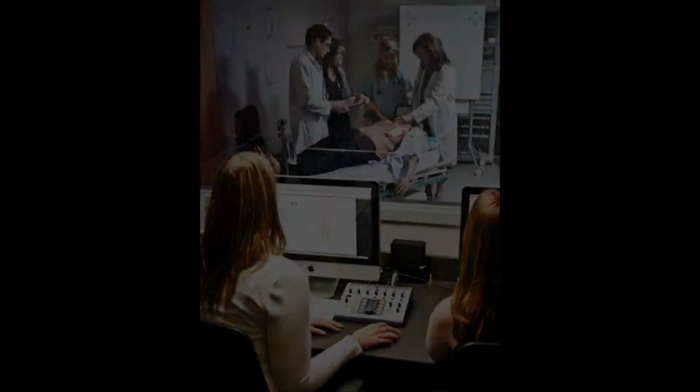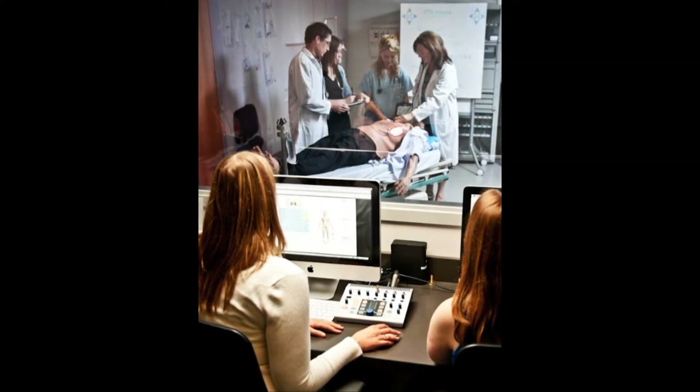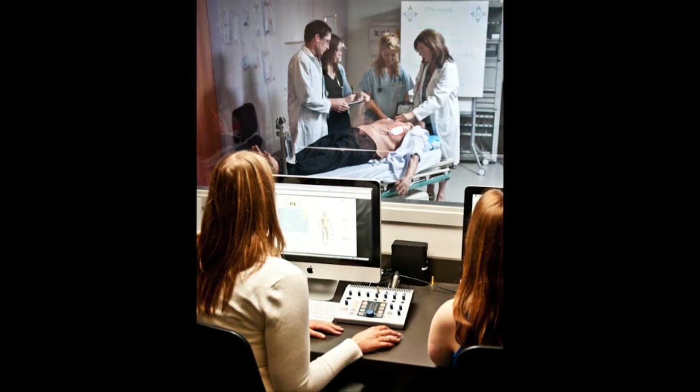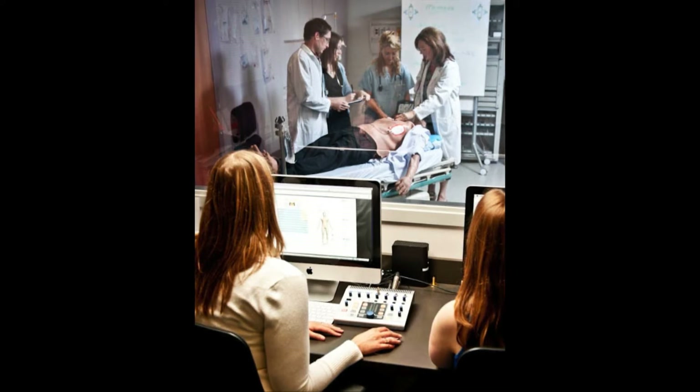Human Factors is an applied science that seeks to understand human capabilities and limitations, and to apply that knowledge to the design of equipment, environments, teams, and organizations.